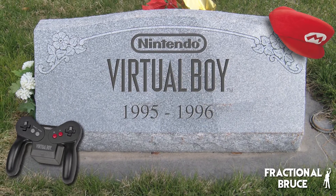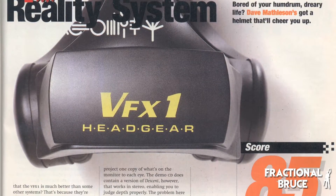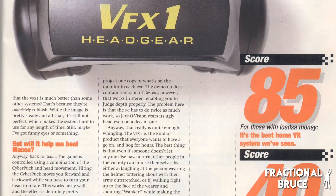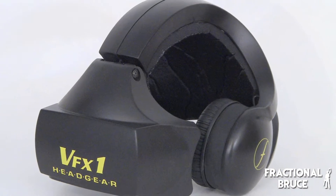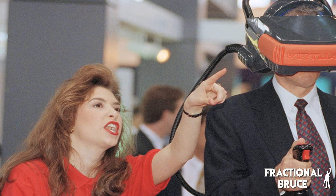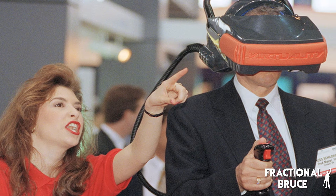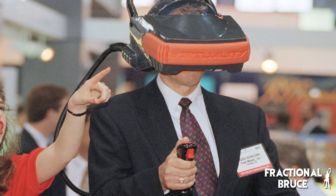This setback did not deter some developers from chasing the dream of immersive VR. From the mid-90s to the late 2000s, many smaller companies tried their hand at creating their own VR head-mounted displays. Many of these devices suffered from similar problems, including but not limited to motion sickness, latency problems, small field of view, cost, and size.